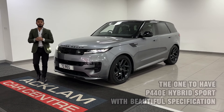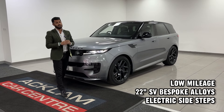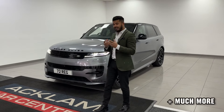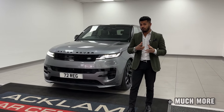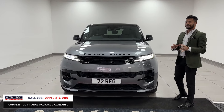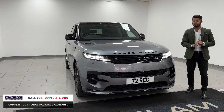Here we have the brand new model Range Rover Sport. This particular one is called the P440E, which is a 3-litre petrol engine with the plug-in hybrid. That gives you almost 70-mile range on the electric itself, which is pretty cool. In Aiga Grey, with only 6,900 miles on, 72 registration, so it still has the remainder of the manufacturer's warranty.